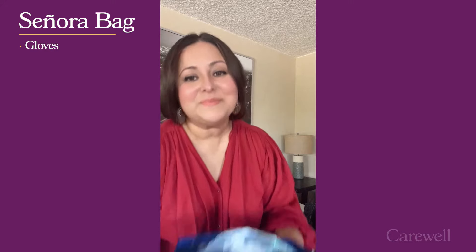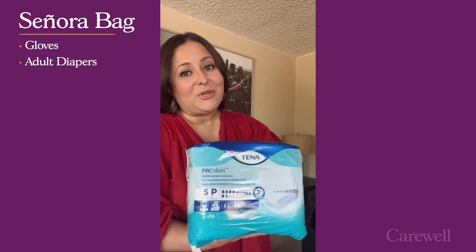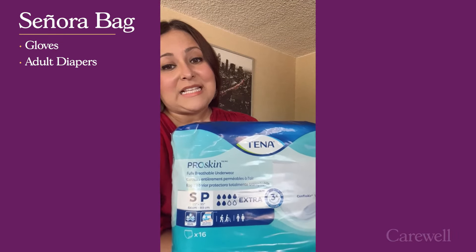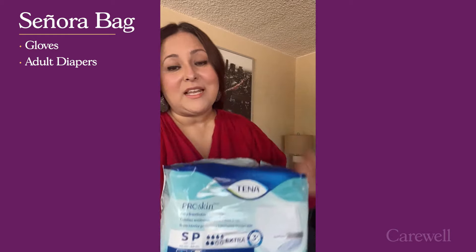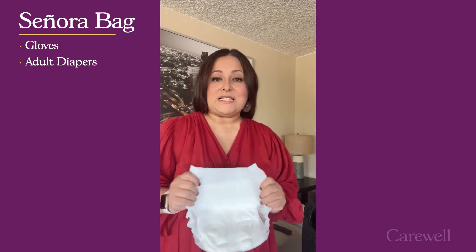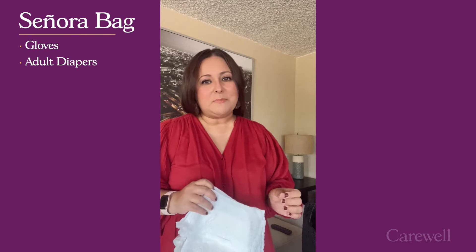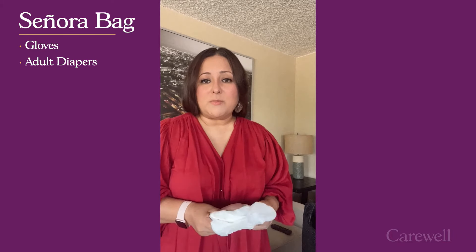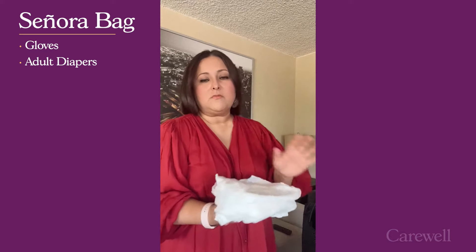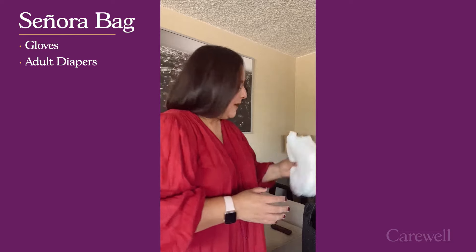Next on deck: adult diapers. We all know we have to have these in case of an emergency. I chose this brand — it's Tenna Pro Skin. I like this brand because it is nice and soft. The elastic is stretchy but comfortable on my mom. Comfort is a big deal for us, and they are very absorbent. I usually have a couple for the bag and I'll adjust depending on the activity, but in the bag they go.